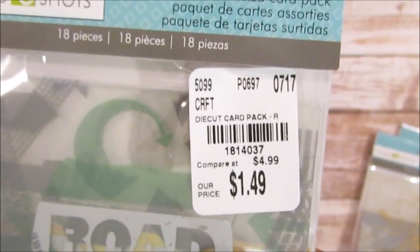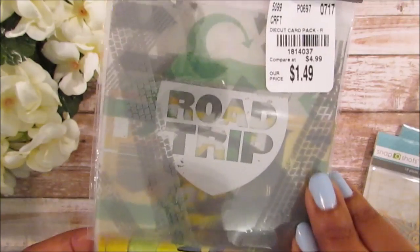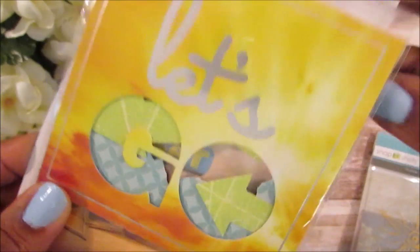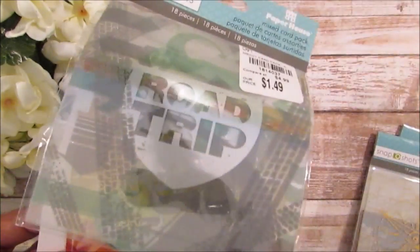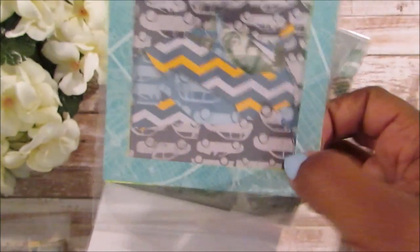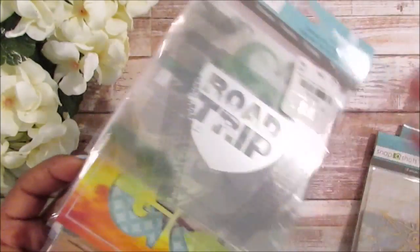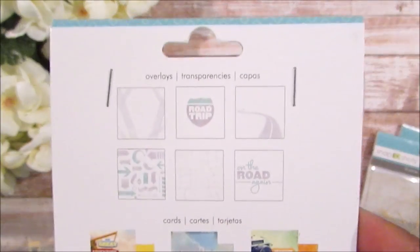Also here's the product number for this mix card pack. This one is 'Road Trip' and it says 'Let's Go.' It has some transparent sheets, some see-through stencil-like sheets, and some journaling cards. It's called 'Our Great Adventure' — you get overlays, cards, and die cuts.